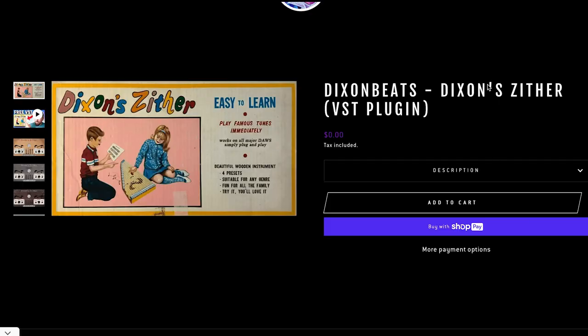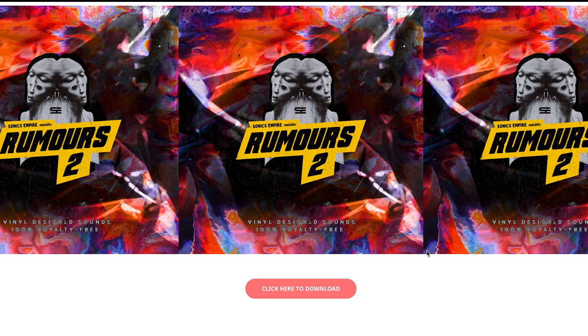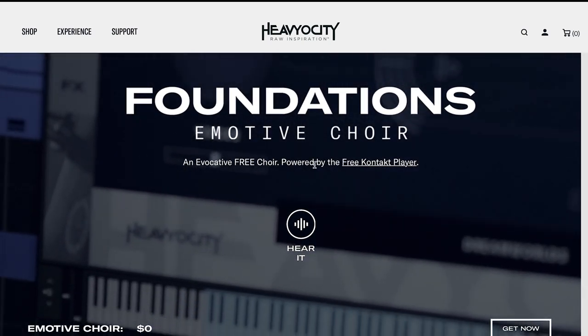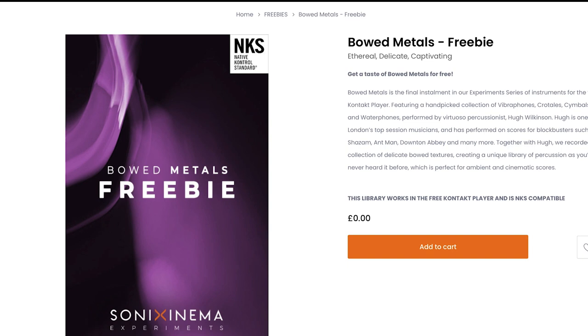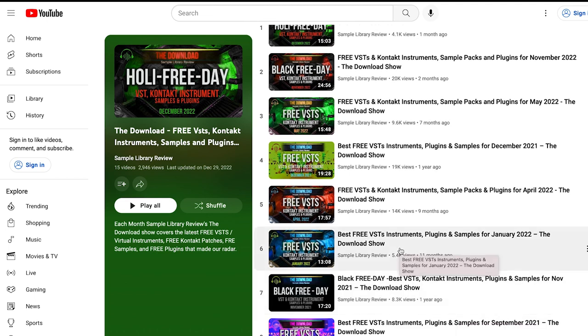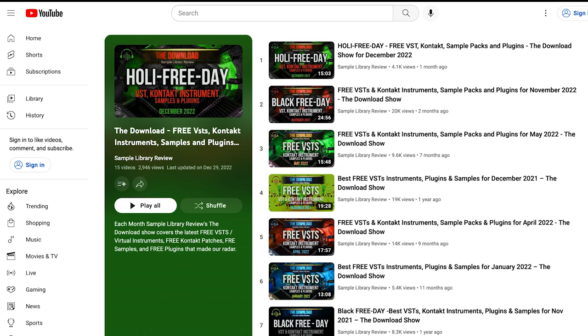Featured freebies: Dixon Beats' Dixon's Zither VST plug-in is available now for free. Over at VST Alarm, they've got One Shot Kit by MoogShot for free, as well as Sonic Empire's Rumors 2 sample pack. Heavyocity released Foundations Emotive Choirs — an evocative free choir powered by the free Kontakt Player, $0. Sonic Cinema released Bowed Metals freebie, which does require the full version of Kontakt. And Decent Samples has Record Cutter Synth for free, requiring a Decent Sampler. If that's not enough freebies, we've got quite a few episodes of the Download Show packed full of great freebies — I'll include a link to that playlist in the description below.